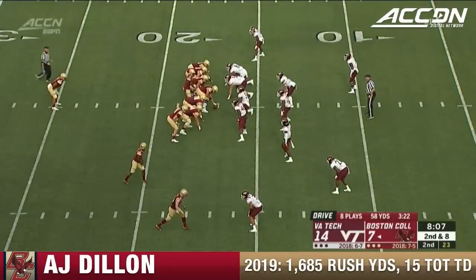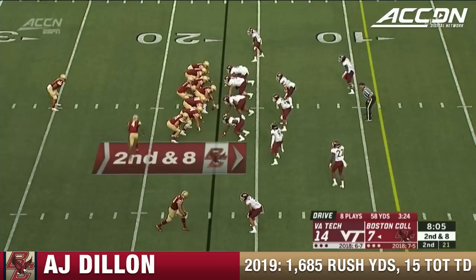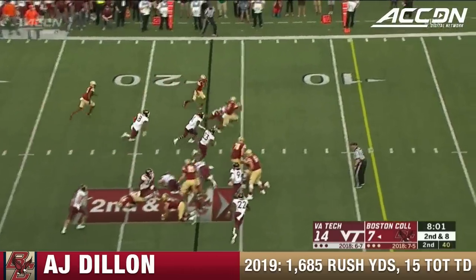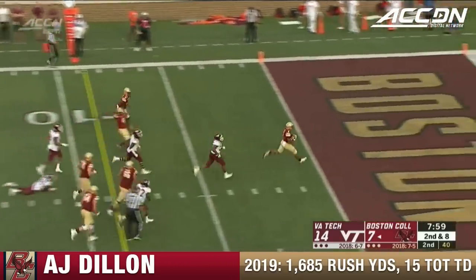One of these zone plays to try to get him to bounce to the edge on a run play. Flowers in motion. No room there, but now he bounces it back inside, keeps his feet and he'll score!